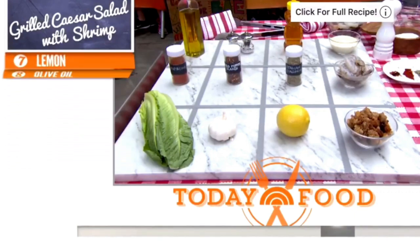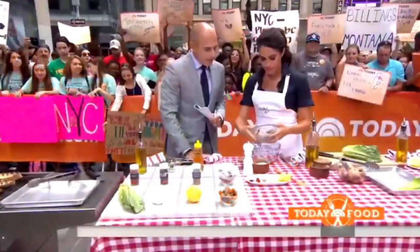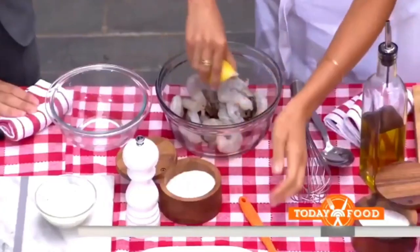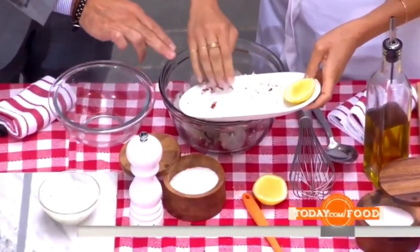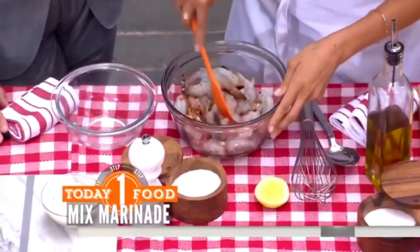We have Italian seasoning, crushed red chili flakes, honey. You can do any sort of dressing you want — Caesar, whatever else. We'll start with just marinating the shrimp, which is really easy. Toss your shrimp in there, a little bit of olive oil, do some lemon, you can put some salt in there, and all of our seasonings. You can do it an hour in advance, and you definitely want to put it in the fridge — just let it marinate for a bit.